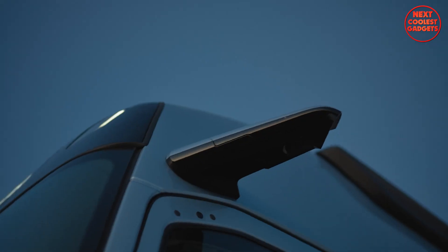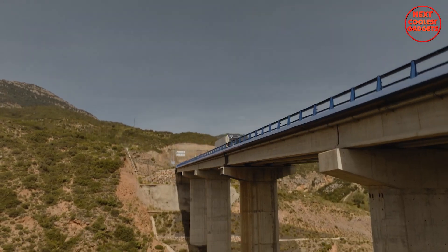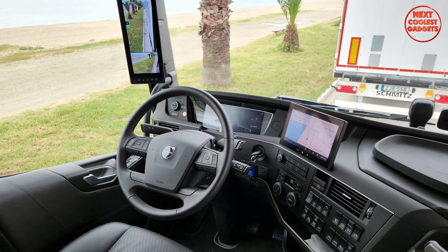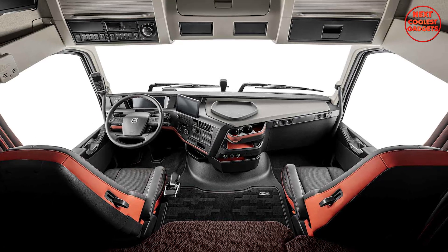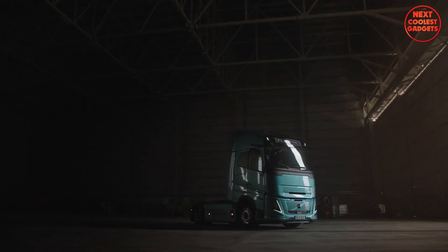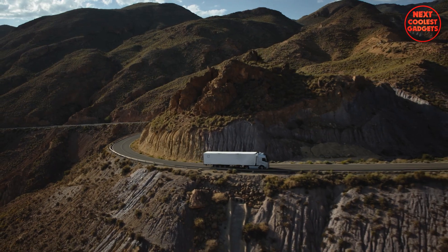The camera monitor system improves aerodynamics while providing a wider field of view, enhancing safety in various driving conditions. The intuitive driver interface and infotainment system offer a seamless and integrated experience, making it easy to access information and control various functions. Whether you choose electric, gas-powered, or diesel, the Volvo FH Aero is designed to save energy and reduce your carbon footprint.